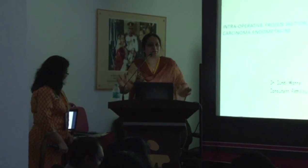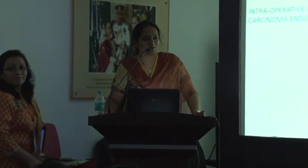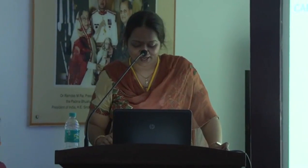Thank you so much, sir. First of all, let me thank Dr. Shomshekhar for giving me this opportunity. I realize that I am the only pathologist among this esteemed group of oncologists. Let me try to explain as best I can.